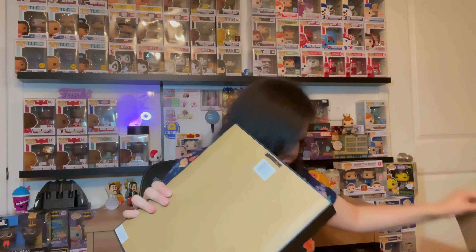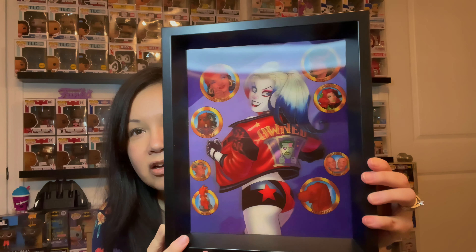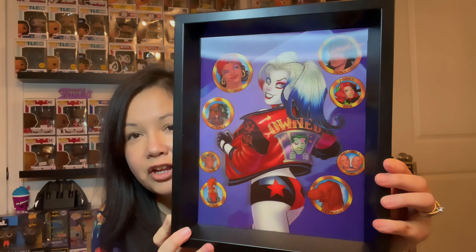What else do we have? Deadpool pop pads — heck yeah! I am definitely a Deadpool fan. Add that to my collection. Sweet. Ooh, Fox from Harry Potter. I am definitely into Harry Potter. So look at that — that's cool.